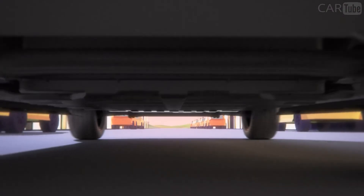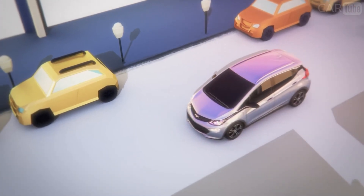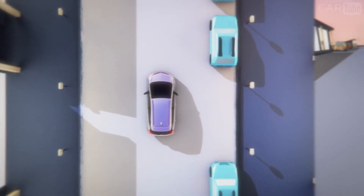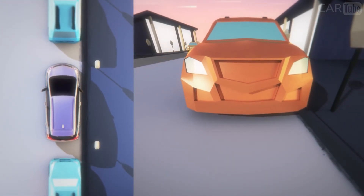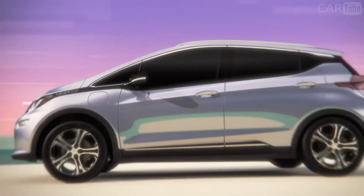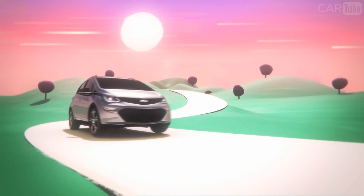Bolt EV provides available advanced safety technologies that include radar and camera-based systems such as surround vision. Available surround vision uses four strategically placed cameras to create a bird's eye view of the vehicle. All camera viewpoints simultaneously merge to transmit a clear side-by-side digital image to the 10.2-inch diagonal screen, allowing you to see the areas behind and around you. You'll get the full view with one look while maneuvering at low speeds.